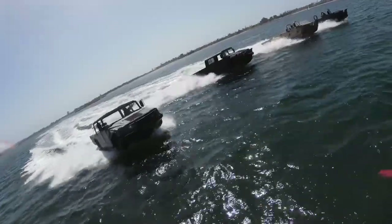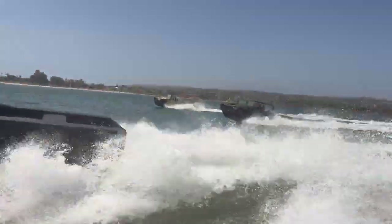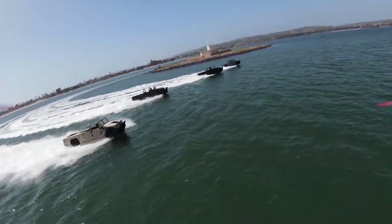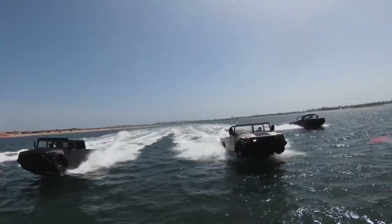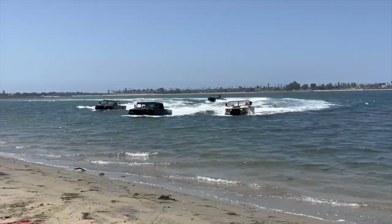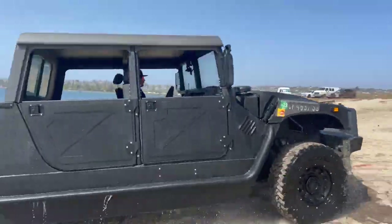The H1 Panther has a fuel tank with a capacity of 38 gallons, allowing it to cover 380 miles on land and 96 nautical miles on water. The transformation of a standard Humvee into a high-speed amphibious vehicle is a complex and time-consuming process that involves thousands of hours of labor. The result is a versatile vehicle that can navigate diverse terrains and water bodies.